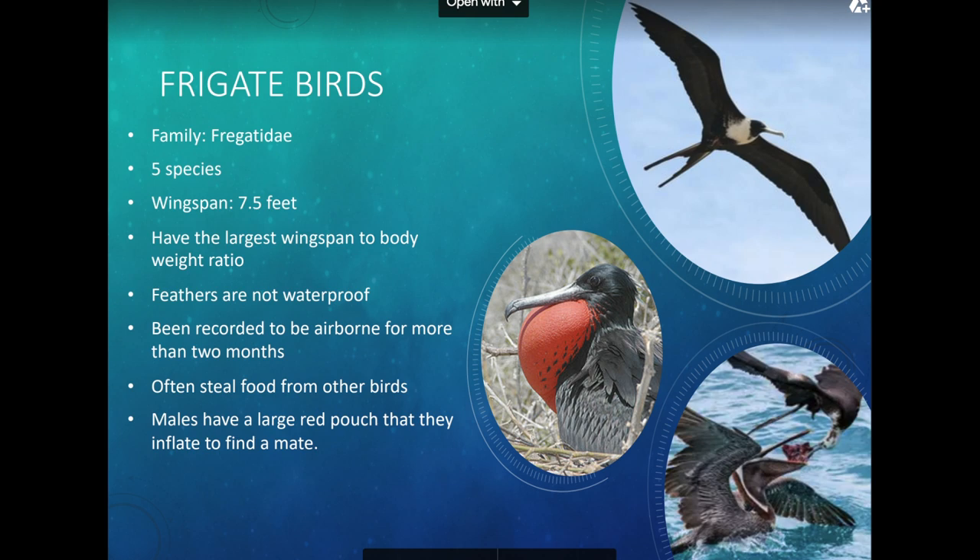Male frigate birds have a big red throat pouch that they inflate to attract female frigate birds. Seabirds generally aren't very colorful, but they do have some little bursts of color. The female frigate birds have a distinctive white patch.